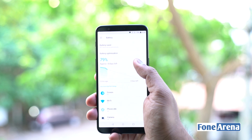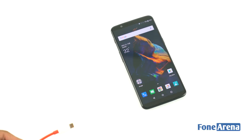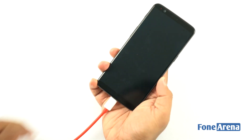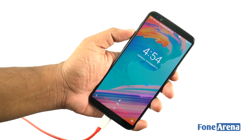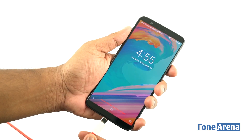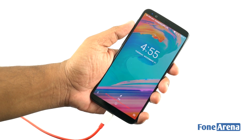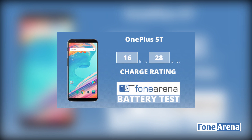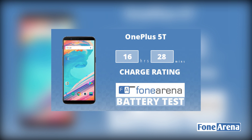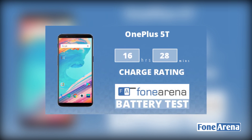The OnePlus 5T is powered by a 3,300mAh battery with Dash Charging technology, same as the OnePlus 5. In reality, the 5T lasted us throughout the day on casual usage, and we suggest you carry a power bank if you are a heavy user. The battery life is definitely good but not amazing. The company is compensating with quick charging technology that promises a day of battery life with just half an hour of charging. In our one-charge test, the OnePlus 5T achieved 16 hours and 28 minutes, with a charging time of just 1 hour 14 minutes for 0-100%, and just 25 minutes for 0-50%, thanks to the insanely fast Dash Charging.